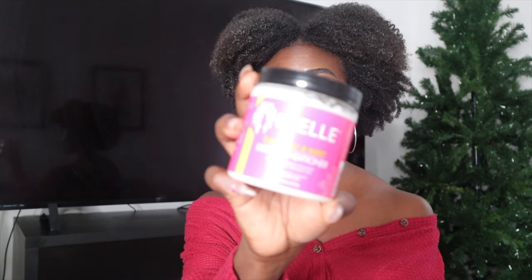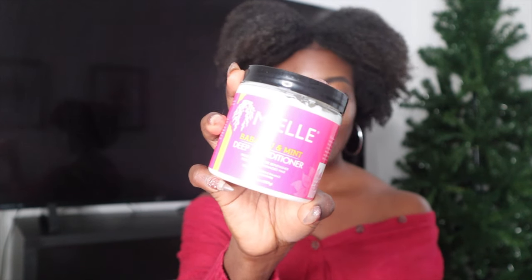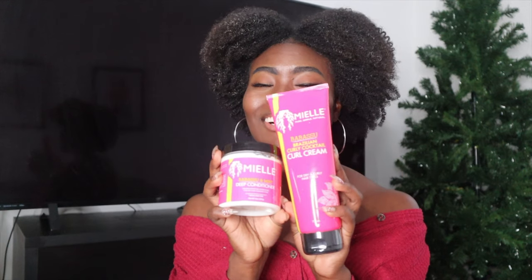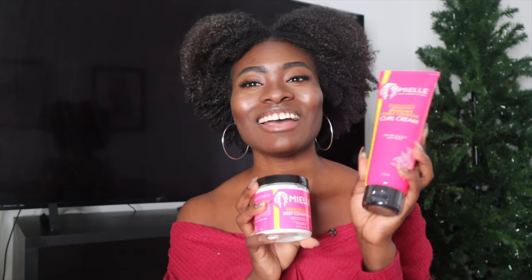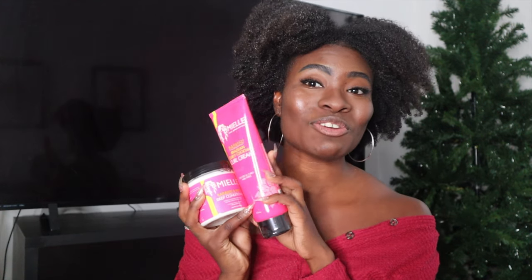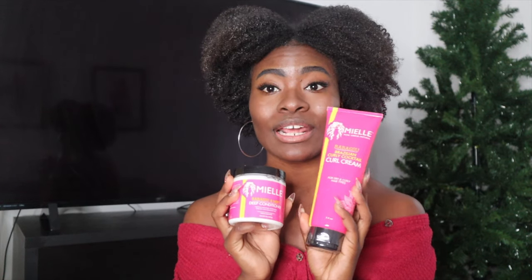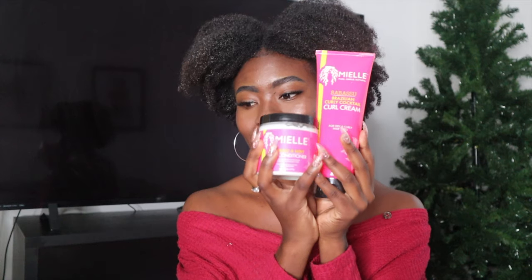The first prize winner is going to get all four of these — it's going to be great. And then the second prize winner is going to get my two absolute favorites. They work really, really well. They're going to get the Babasoo Mint deep conditioner and then they're also going to get the Babasoo Curly Cocktail curl cream. These two pair together after you finish deep conditioning your hair, and this smells so good and works so well.